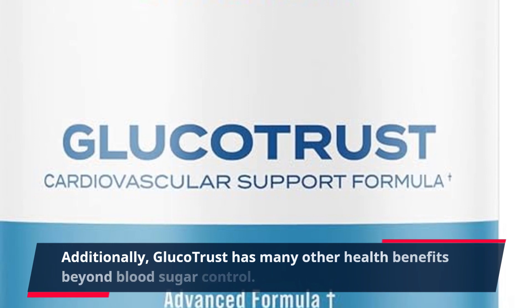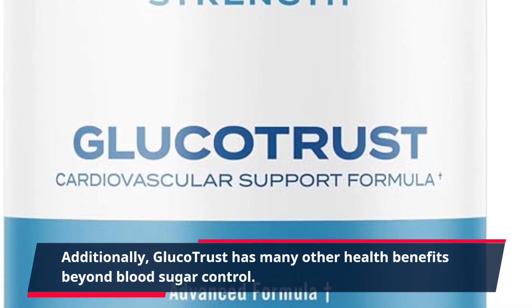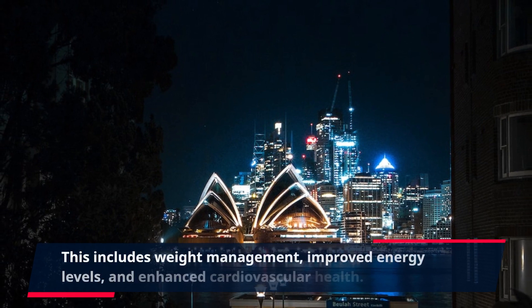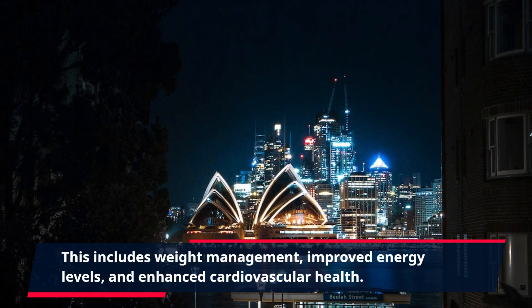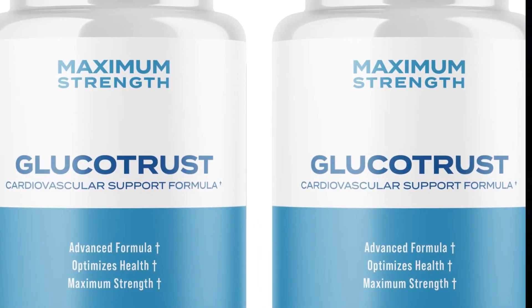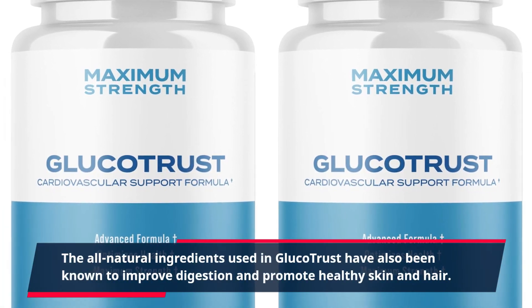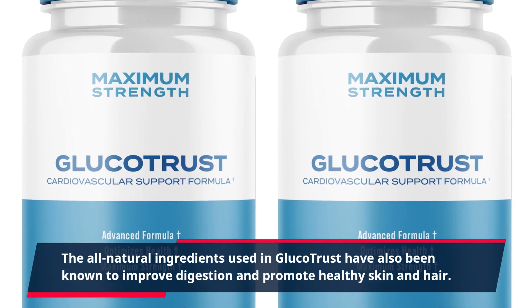Additionally, GlucoTrust has many other health benefits beyond blood sugar control. This includes weight management, improved energy levels, and enhanced cardiovascular health. The all-natural ingredients used in GlucoTrust have also been known to improve digestion and promote healthy skin and hair.